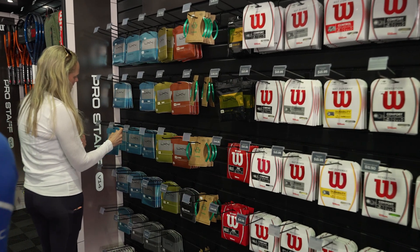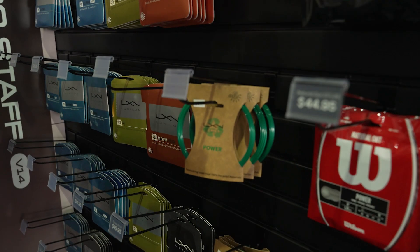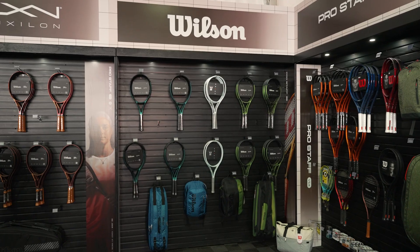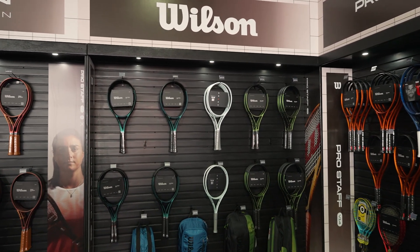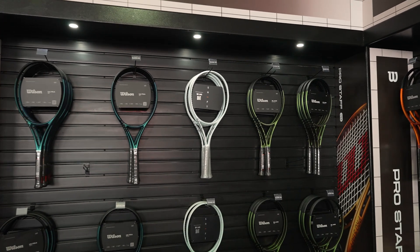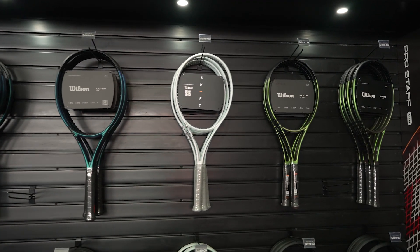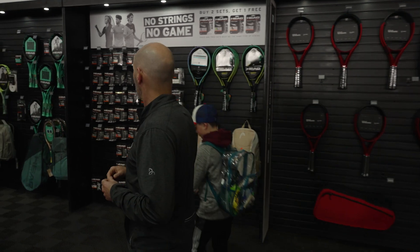First up, some Wilson and Luxilon strings — got some really nice strings with that new eco-friendly Eco Power string right there. Then rackets, starting with the Clash through the new Burns, looking beautiful up there on the wall. And then we've got some more players' rackets — the Shift is also here, so you can check out the new W Labs Shift rackets.